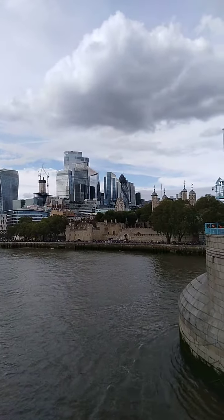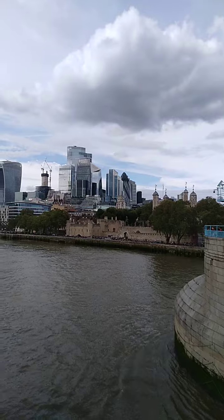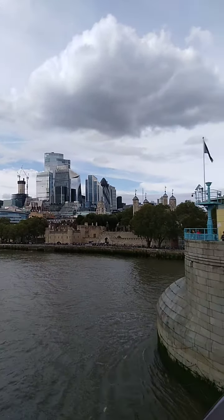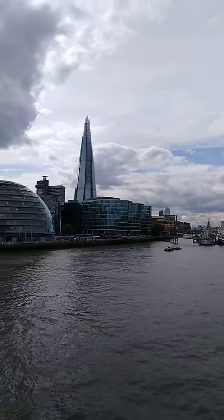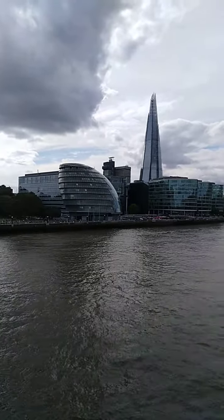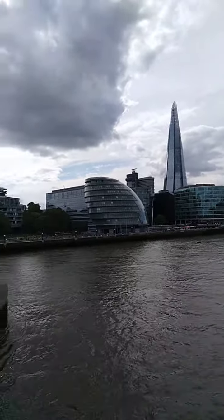That's the Walkie-Talkie, the Gherkin, and you can try to identify some of the other well-known ones. You also have the Shard on the South Bank and the round glass building — the HQ for the Mayor of London.